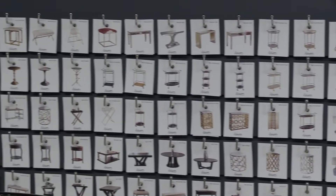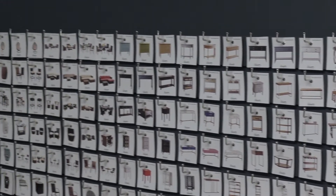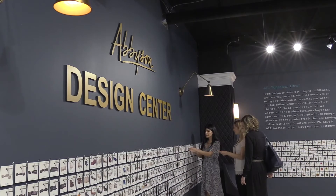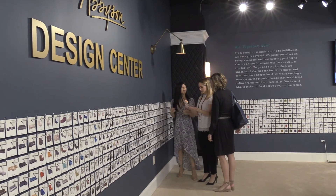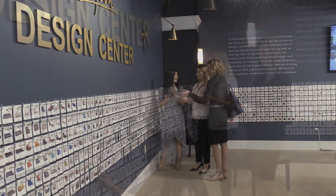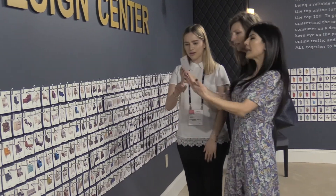Abysun has over 2,000 SKUs in 12 different product categories. It's so hard to display all our new collections at trade shows, so we've put a little snapshot together in our design center, which allows our sales team to show designers and buyers a glimpse of what Abysun does.